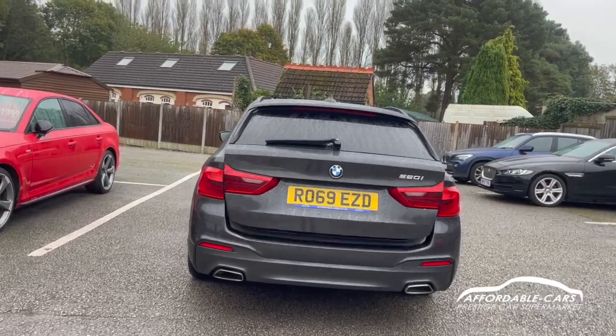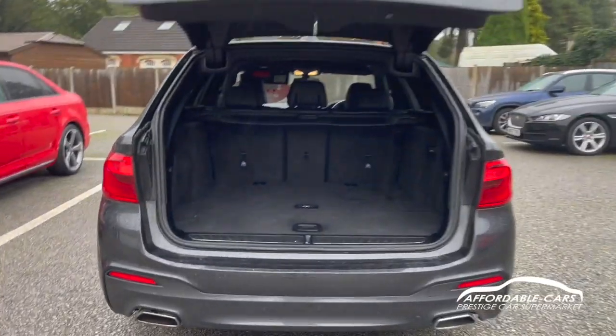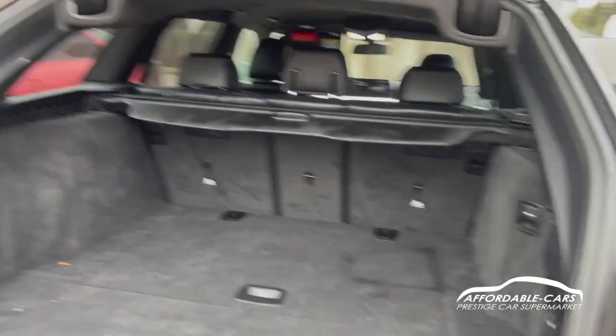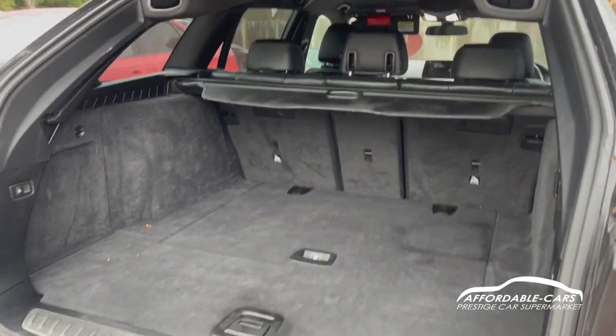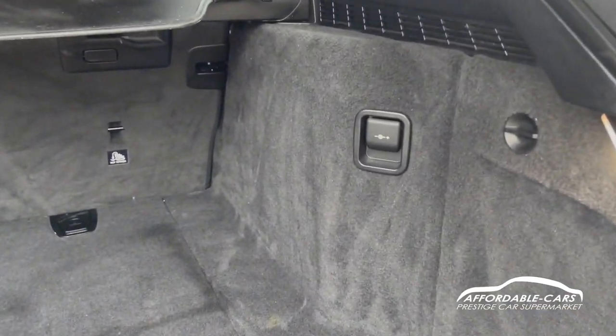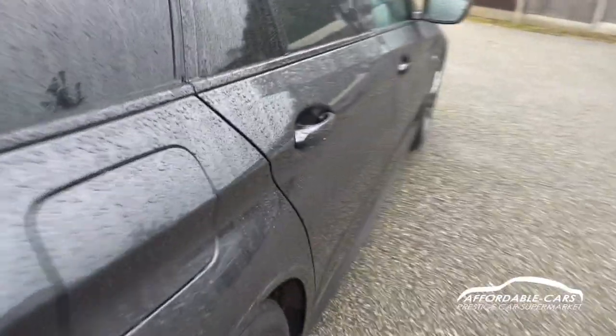If you open up the boot — press the boot button and it opens on its own — absolutely great boot space for the size of the car. You've got the nice load space cover as well, it's all very clean. You also have a power outlet in there. Press the button and the boot will close.